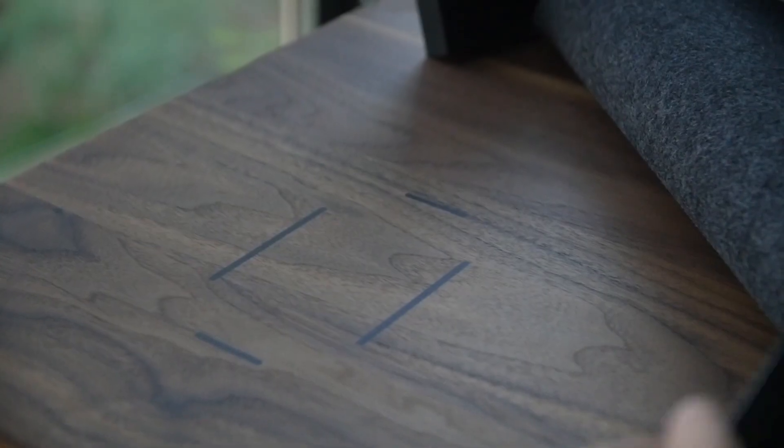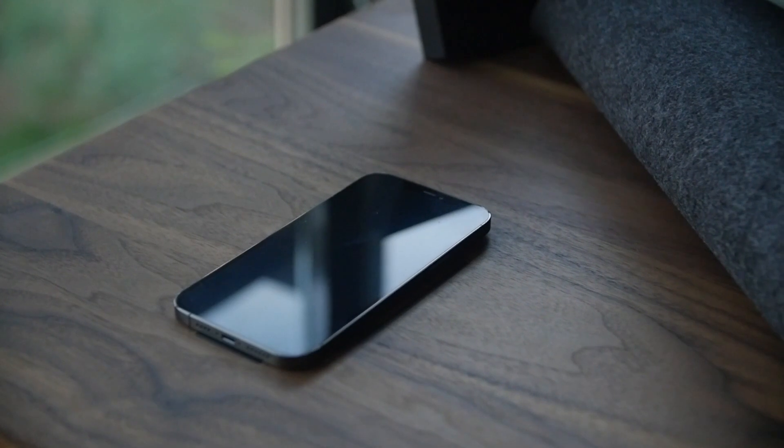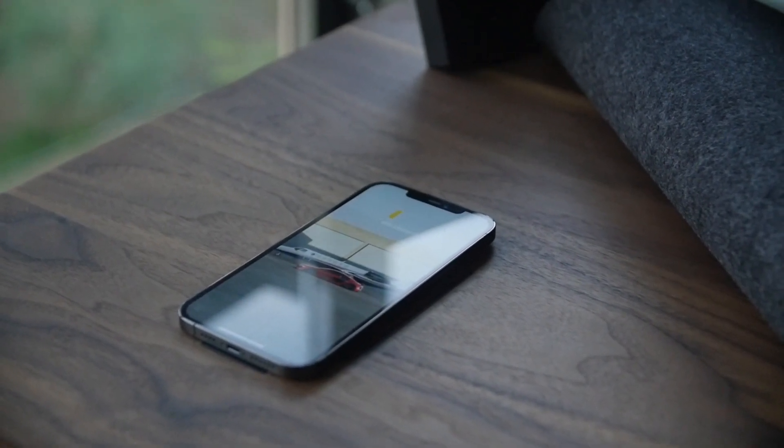One of the selling features and one of the reasons I got this desk is the wireless charger. On the left-hand side of the desk when you're sitting down, there's a wireless charger — not just on top of the desk, but actually built into the desk. You place your phone down on the wood and it charges. I have not personally seen another standing desk on the market with a built-in wireless charger. Super cool technology.